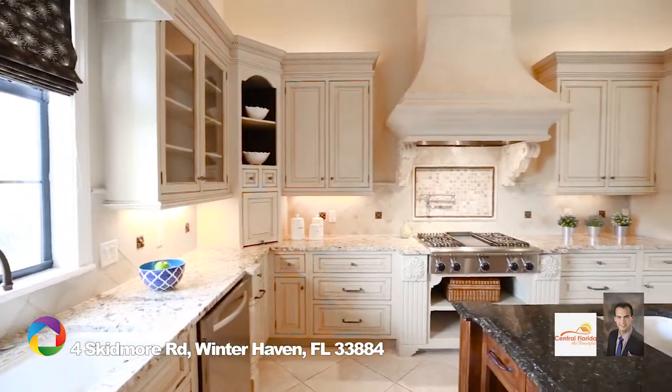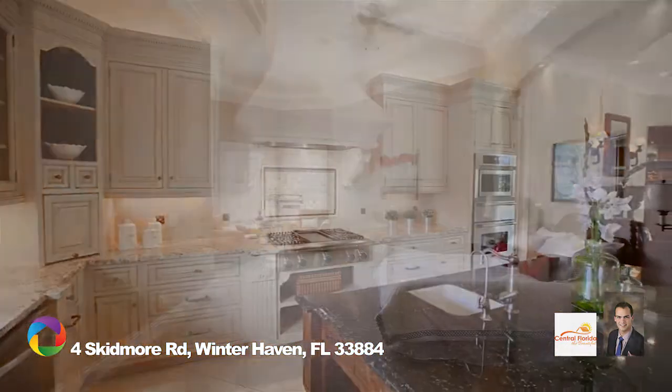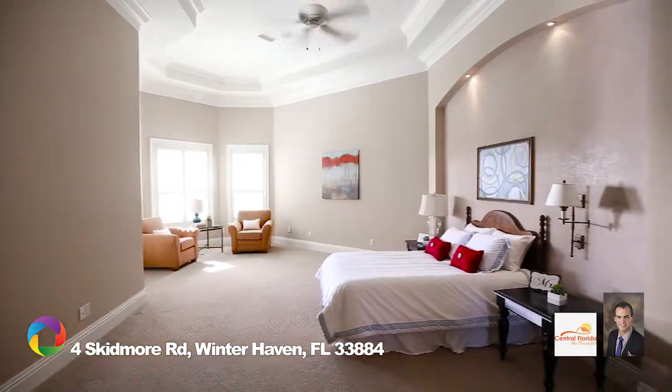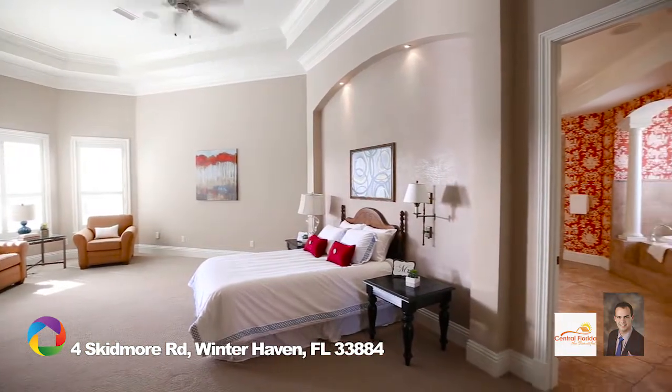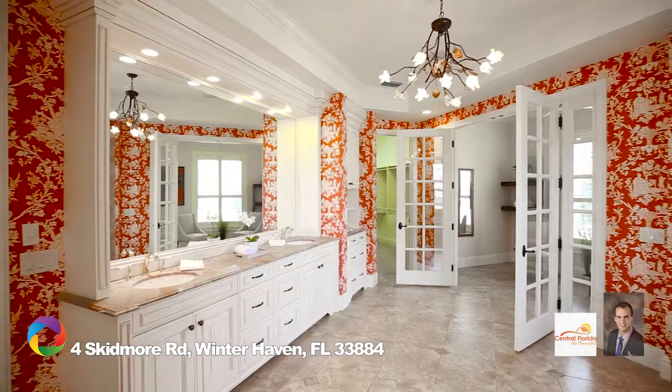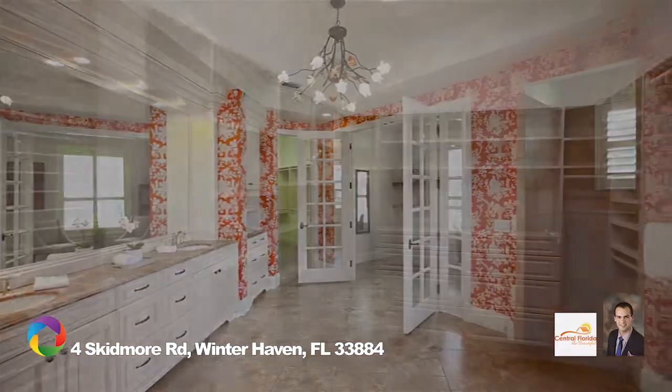Clean up in a snap with dual dishwashers. The large owner's suite includes a spectacular owner's bath with custom chandelier, dual sinks, walk-in shower, and soaking tub. Prepare for the day in a separate dressing room and large walk-in closet.